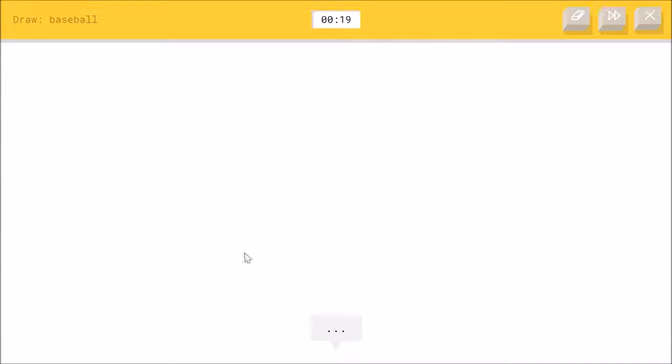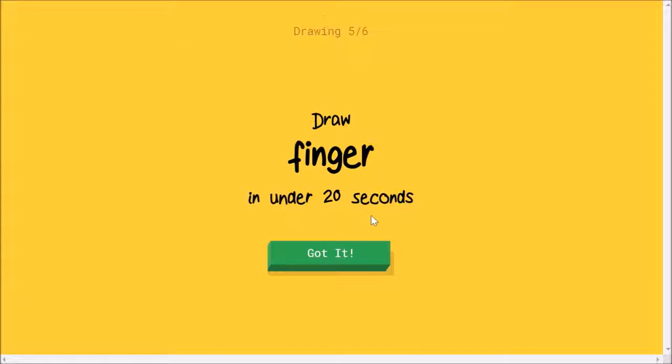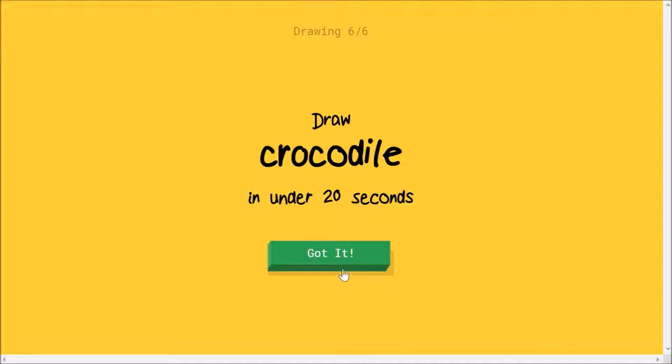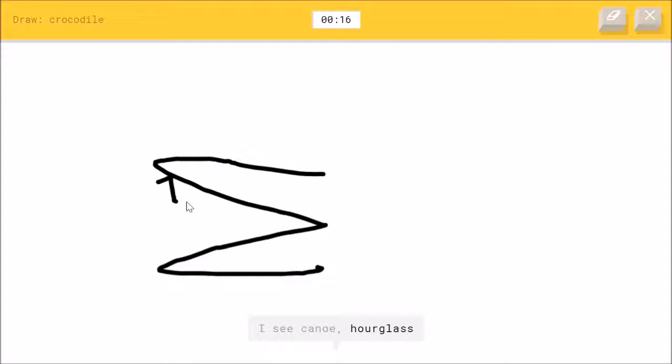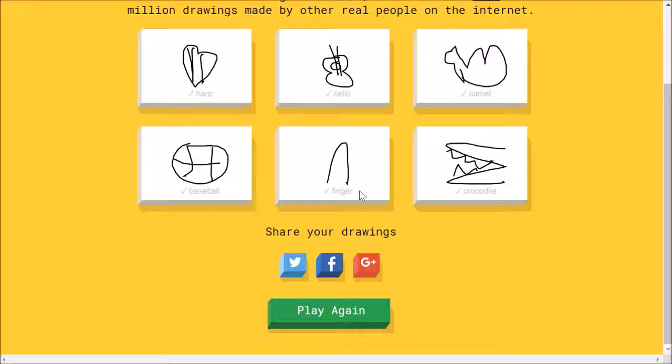A baseball — I've probably broken it. I see circle. Oh, I know — it's baseball! Oh my gosh, this guy's good. A finger — easy. Oh, I know — it's finger! Oh my gosh, I succeeded on the first try. Crocodile. I see canoe, or hourglass. This guy's a bit bad at crocodile. Oh, I know — it's crocodile! Oh my gosh, I finished all of them — this is really good.